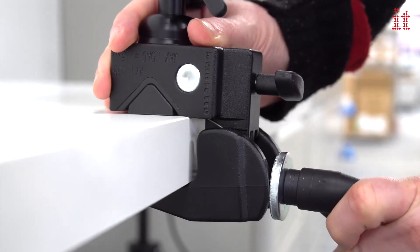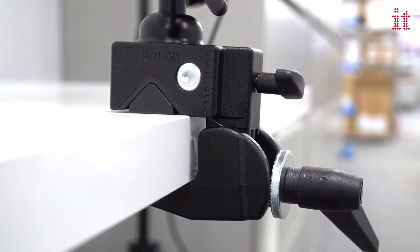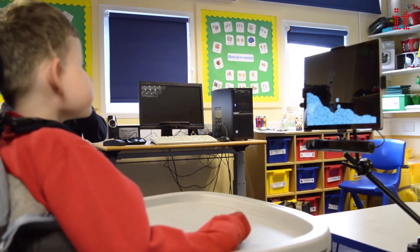A super clamp for easy and mobile attachments to desktops, tables and wheelchairs, and the option of 3 mounting arm lengths.